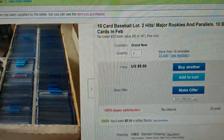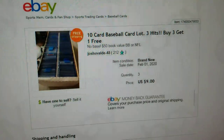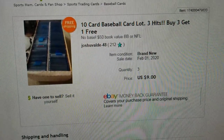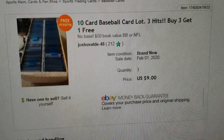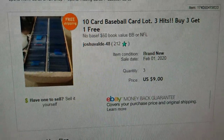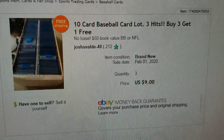Today we're going to look at an eBay listing I purchased a couple weeks ago. The listing has changed since I bought it, so let's open it up and take a look at what it said back then. It was a 10-card baseball lot, three hits, buy three get one free, no base cards, $50 book value, baseball or NFL, priced at nine dollars. I bought three of them since he promised a fourth lot free, so I paid $27 to get 40 cards.